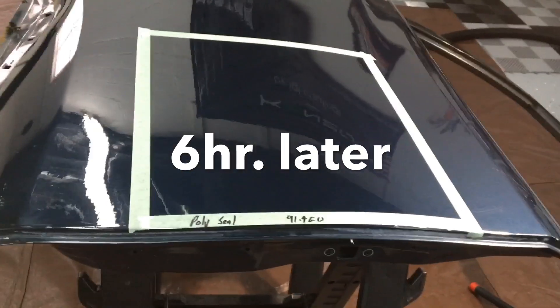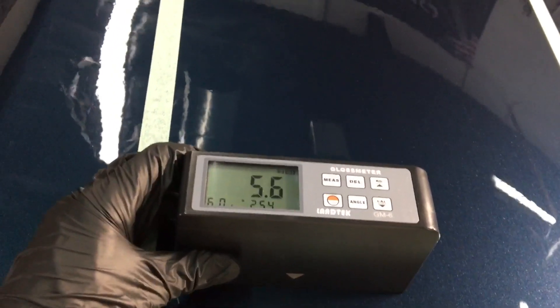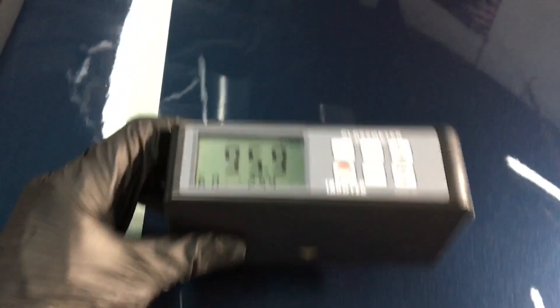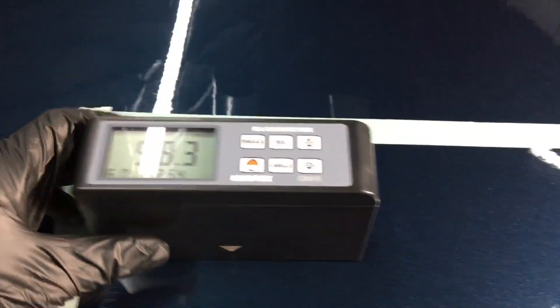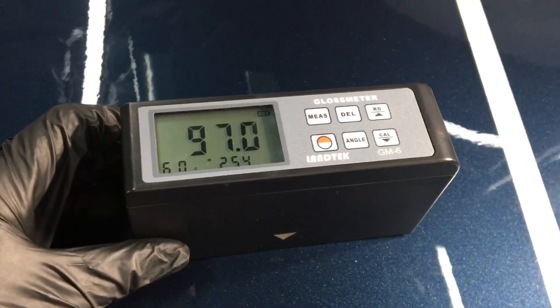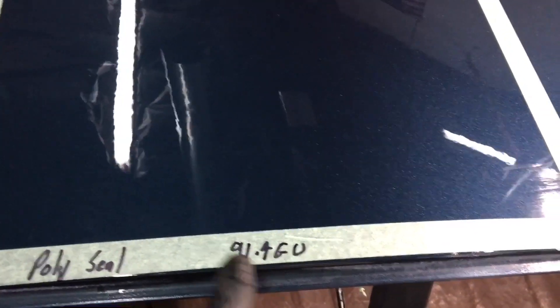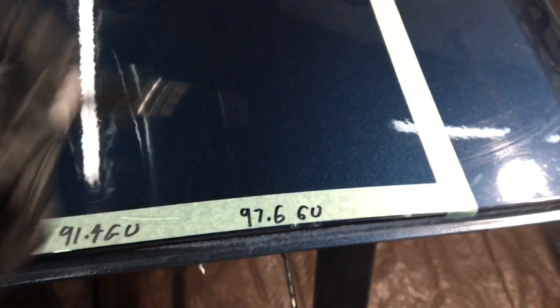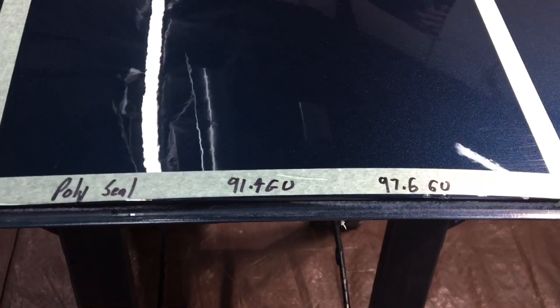Okay, we're near the end of the day — let's check in on this. It's had well over four hours to cure. When we started off, we had an average of 91.4 gloss units. Let's take six readings now and see if it bumped up at all, and if so, how much. One, two, three, four, five, and six. The jump up from 91.4 to 97.6 is not only a huge jump, but it's a high reading to begin with. That's very impressive. If you've been following the channel, you know we test for gloss as well as durability, and that rates up there with some of the best.